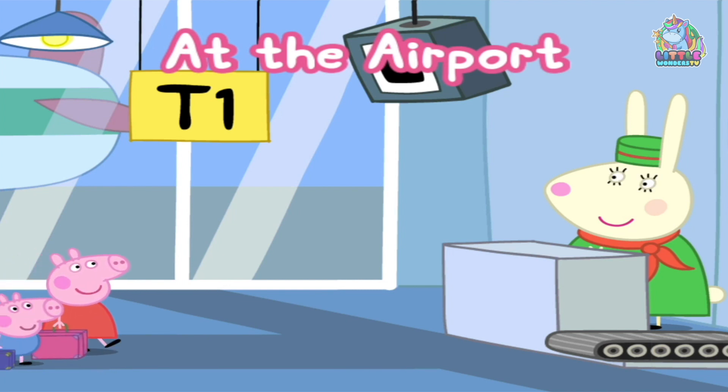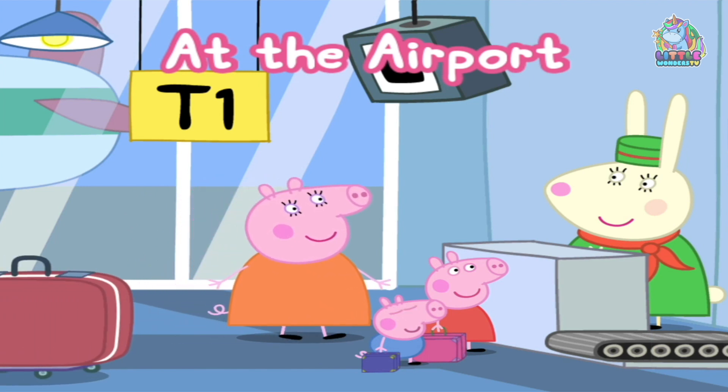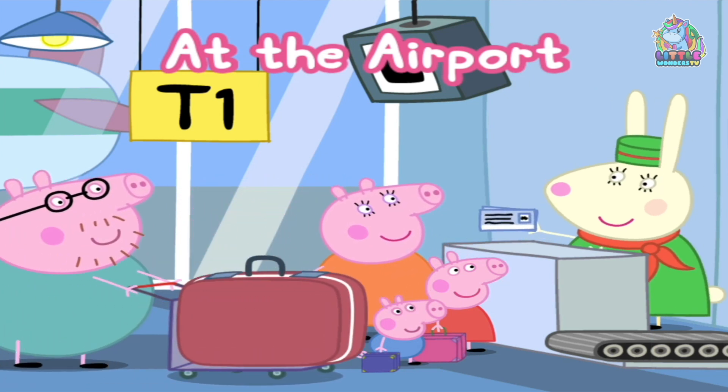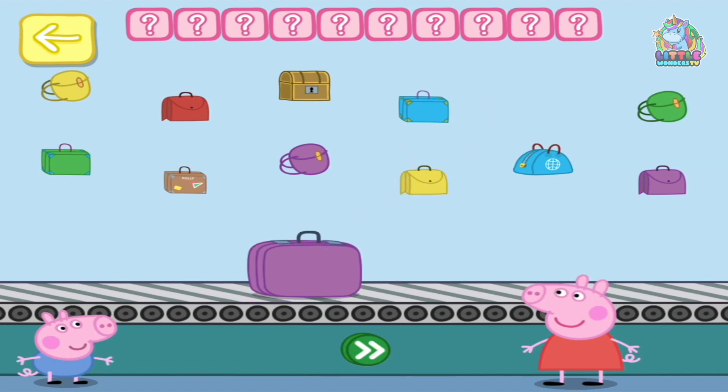Peppa and her family are at the airport. Can you help them and the other passengers with their luggage as it passes through security? Okay, place two bags on the conveyor belt. Let's put one purple bag and one...